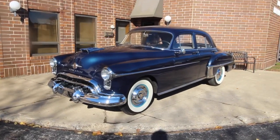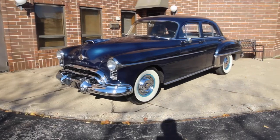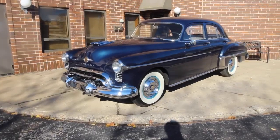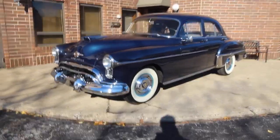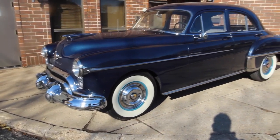Up for sale I got a 1950 Oldsmobile 88 Futuramic finished in this gorgeous blue with factory interior. I'm going to walk around, tell you about the car, fire it up, and then we'll drive it. If you do like the video please leave a like and subscribe to the channel. Like I said, 50 Oldsmobile Futuramic, it's a four-door — a hell of a car.